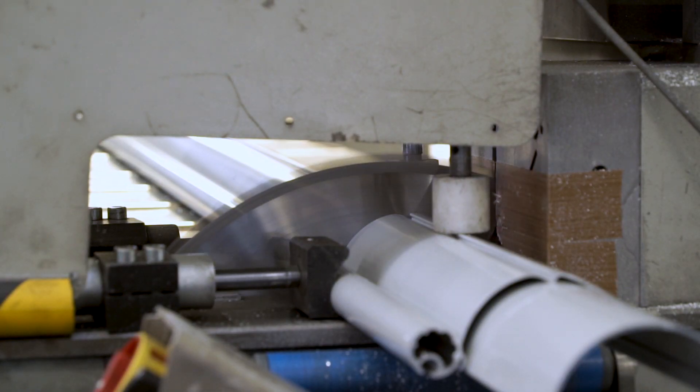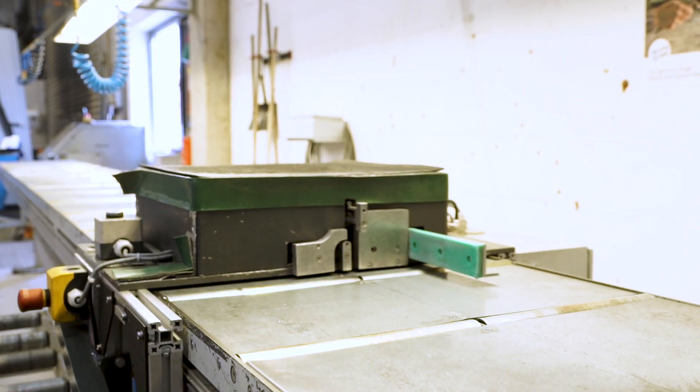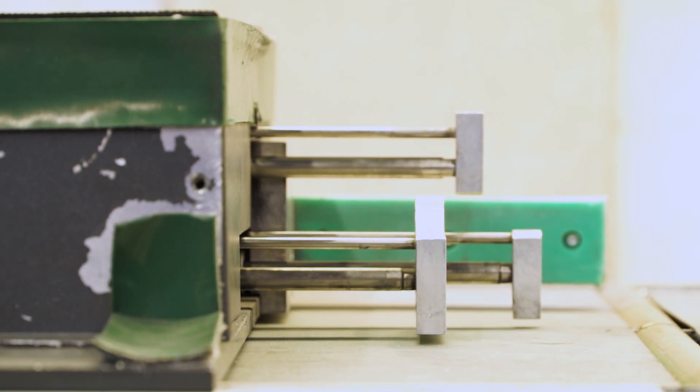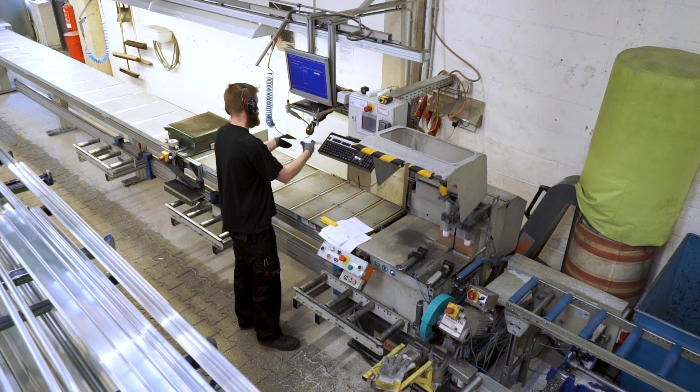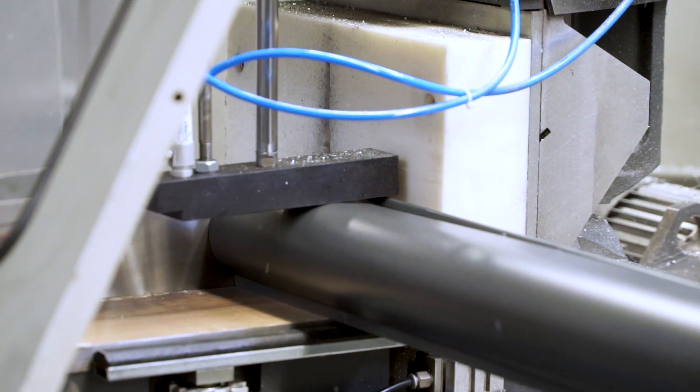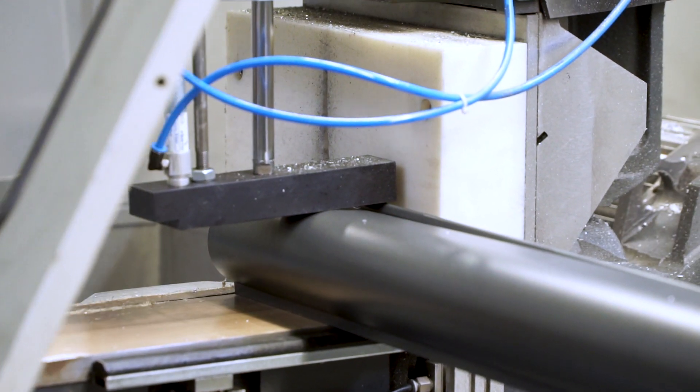We have started to automate processes in the metal cutting room. We have built a cutting end barrier which enables five profiles to be cut at once. The operator no longer needs to enter any values into the machine. There are no longer any unpleasant surprises, as the cut lengths are now always correct.